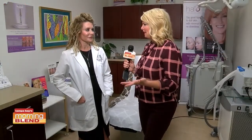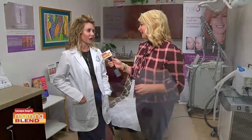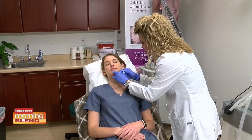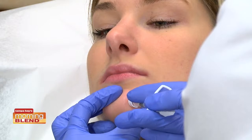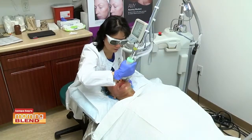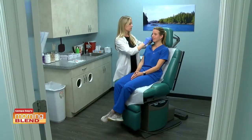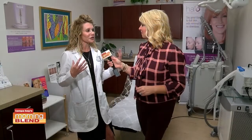There's also PRP that is really trending as well. It can be utilized on the face, with microneedling or after laser procedures, and we're using it for hair loss too. I've been injecting it into the scalp for both men and women. Some other great trends are the halo laser, which has increased in popularity for anti-aging, and baby Botox is on the rise — using a little bit less than the average units, but giving you that fresh look instead of a frozen look.